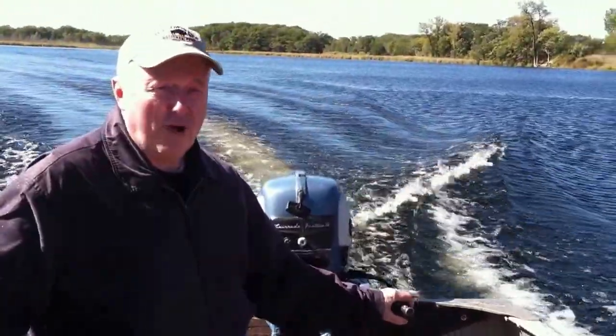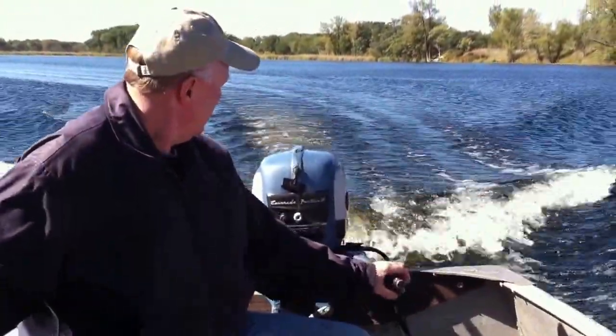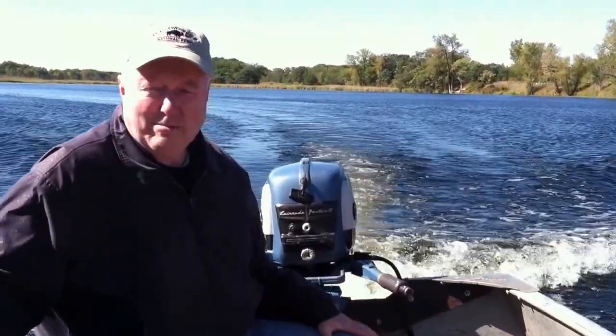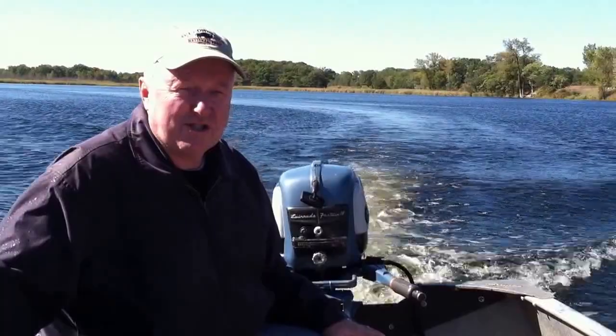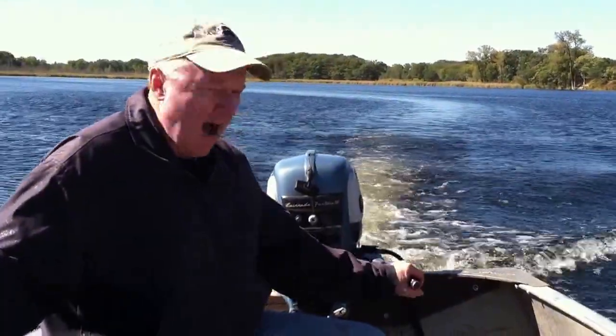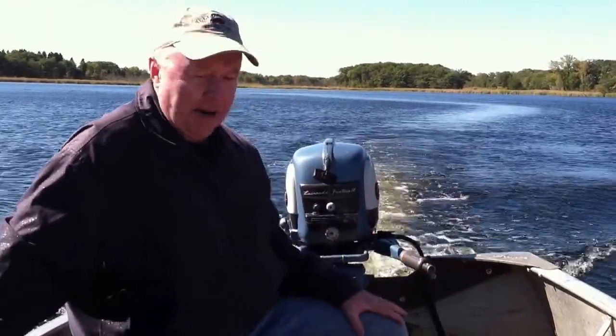Very, very smooth running motor. OMCs in the mid-50s were just absolutely wonderful motors — quiet, cool down, a lot of power.